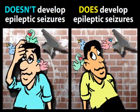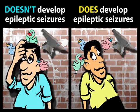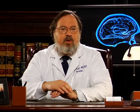For example, if two people suffer a similar blow to the head, only one may develop epilepsy. This is because some people have genetically determined risk factors for developing seizures after head trauma.